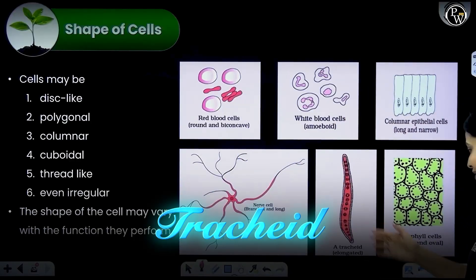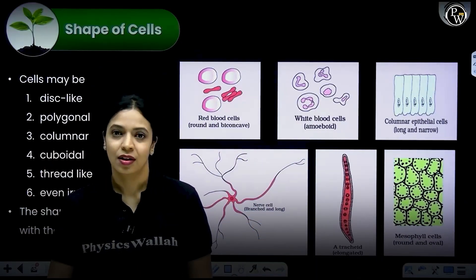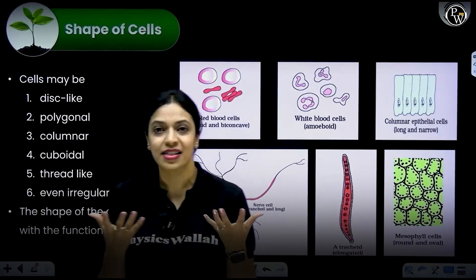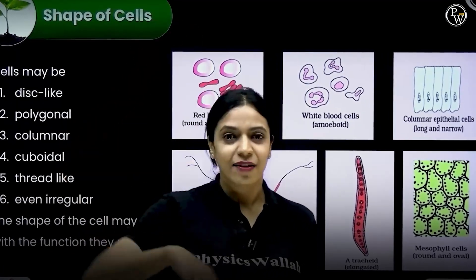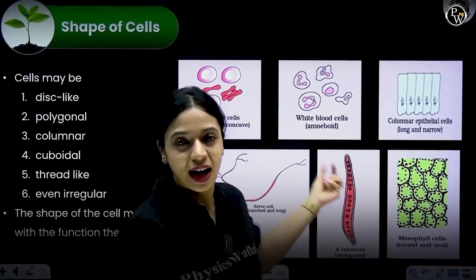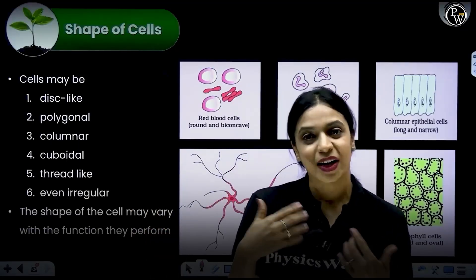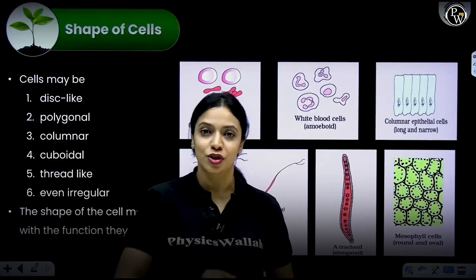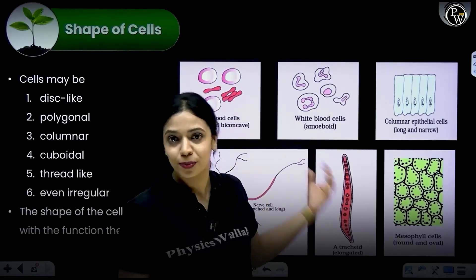Moving on to tracheids — tracheids are a type of xylem elements which help in conduction of water. For conduction of water to happen against gravity in plants, you don't need a cell that offers too much resistance. Since it is happening against gravity, it is already quite a task for the plants. If they were in any other shape other than this elongated shape, it would make water transport even more difficult. Another advantage of being elongated is that many cells can align one on top of another and form a continuous tube, making water transport easier. Because of its shape, it is able to do its job pretty well.